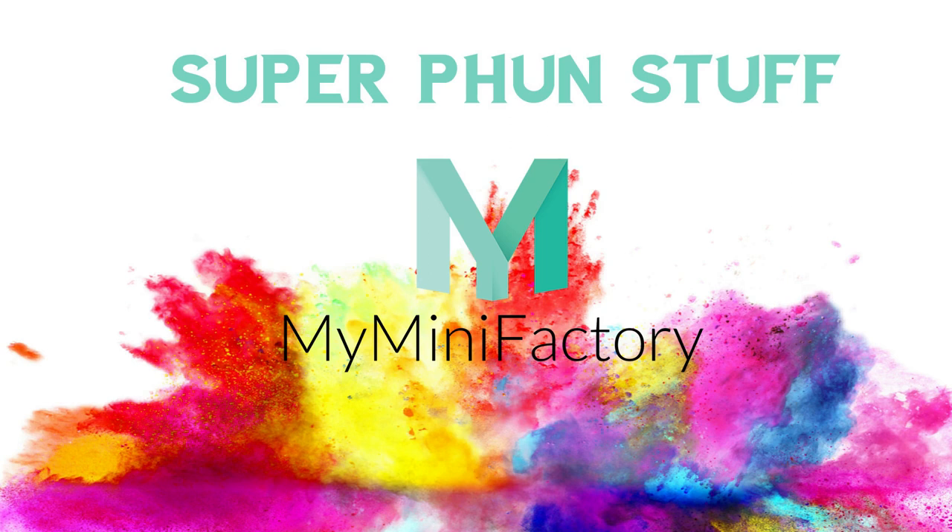Super Fun Stuff. Welcome to Super Fun Stuff. In this video I'm proud to announce the Super Fun Stuff 3D Model Storefront on MyMiniFactory.com.